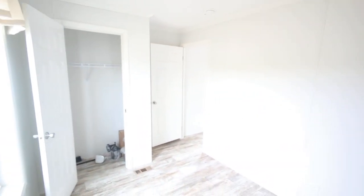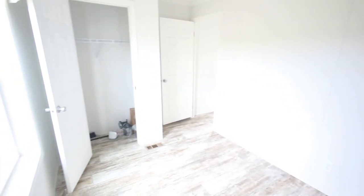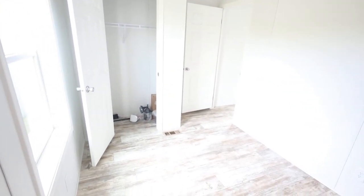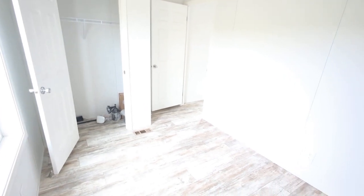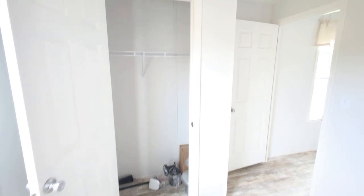Here we have bedroom number two. This is definitely a decent sized room — the camera doesn't quite do the size justice, but it's a good sized room. Here's the closet, and that is the entire house.